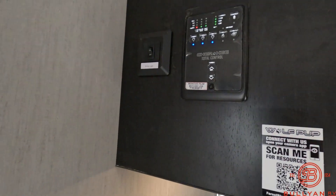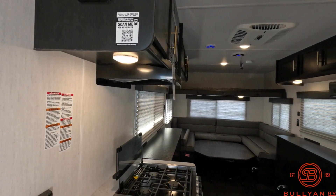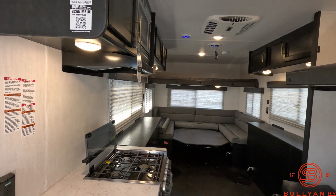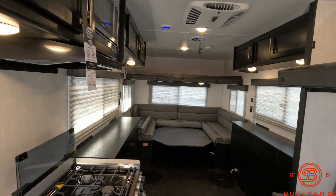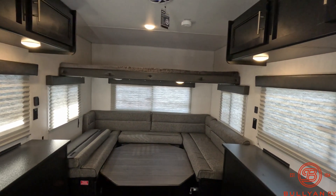Your control panel is here. You can sync that to your phone as well, so you can run your lights and awning right from your phone. It also has your water heater and water pump control buttons on it.